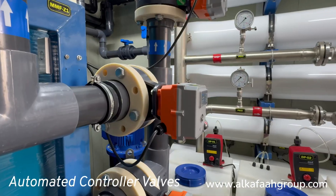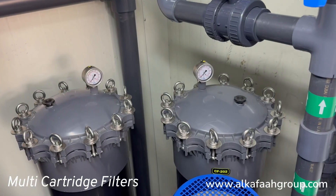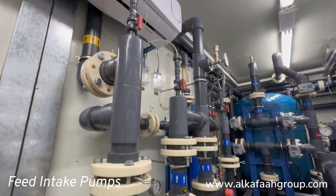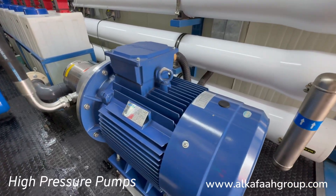Glass filtration using automated controller valves and multi-cartridge filters are used in pretreatment. All feed intake pumps and high-pressure pumps are built of seawater-resistant stainless steel.